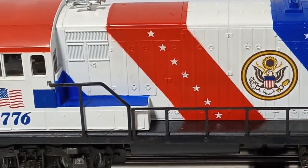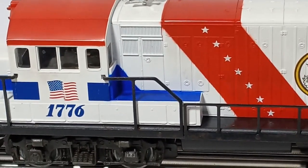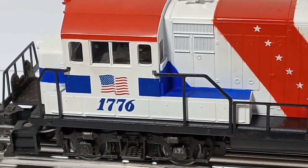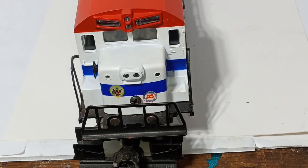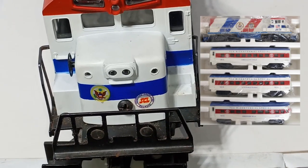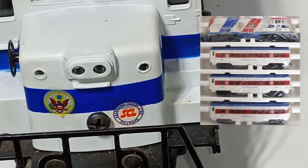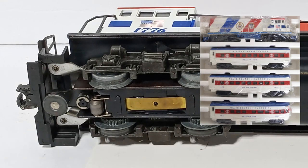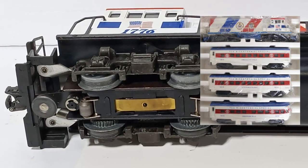While the plain version is more common, various price guides agree that there's really no difference in collector value between the two different versions. MPC produced a third version specifically for the Train Collectors Association in 1976. This version was numbered 1976 and featured white handrails, blue walkways and a blue fuel tank, and the TCA logo along with the U.S. seal.